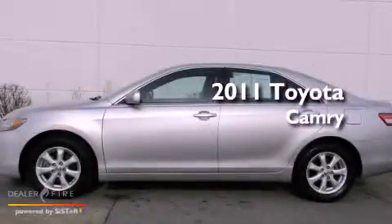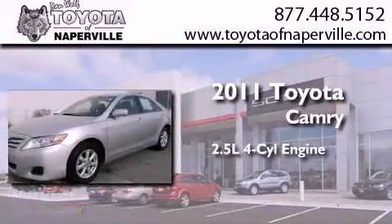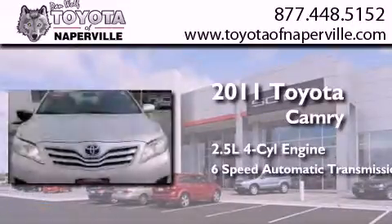This is a certified pre-owned 2011 Toyota Camry. It has a 2.5 liter 4-cylinder engine and a 6-speed automatic transmission.